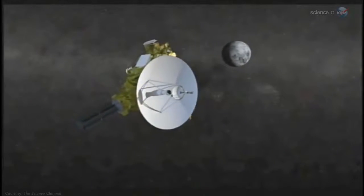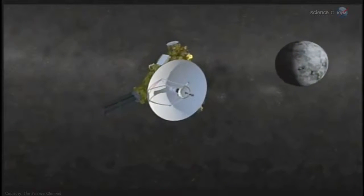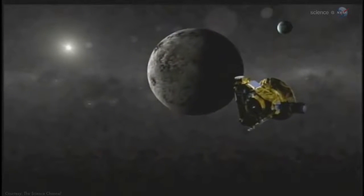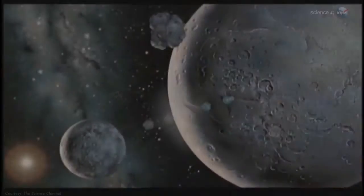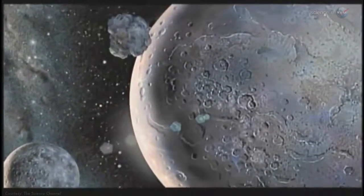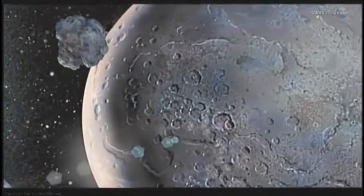By closest approach in July 2015, a whole new world will open up to the spacecraft's cameras. If New Horizons flew over Earth at the same altitude, it could see individual buildings and their shapes. Stern is looking forward to one of the most exciting moments of the space age. Humankind hasn't had an experience like this, an encounter with a new planet, in a long time, he says. Everything we see on Pluto will be a revelation.